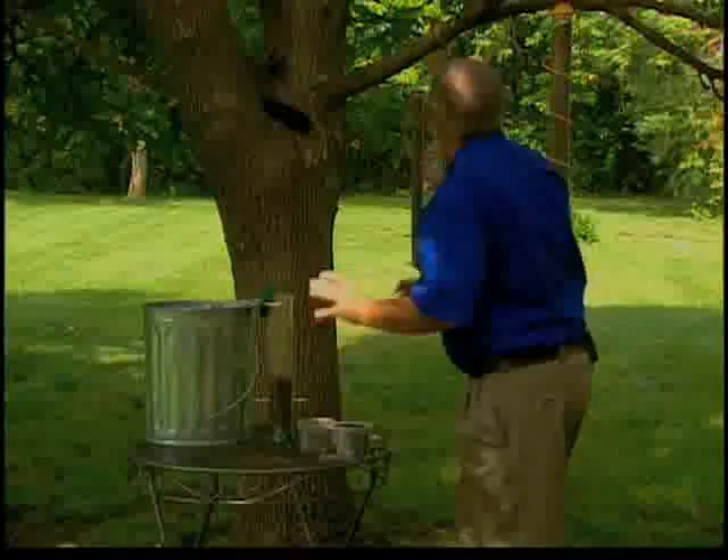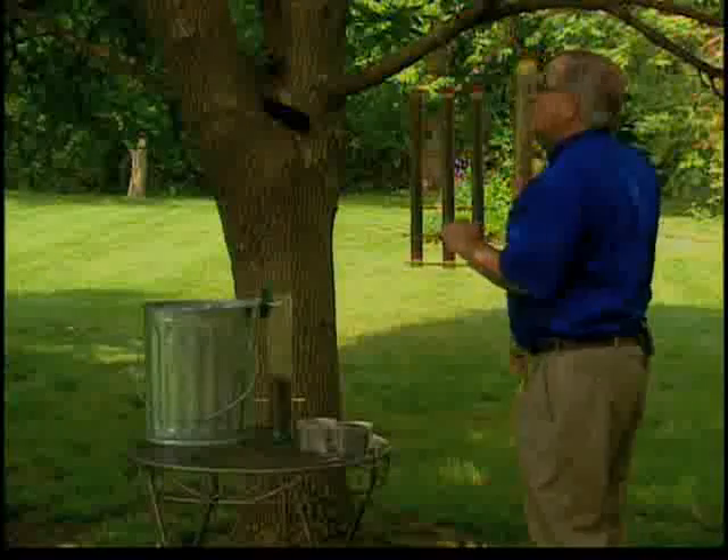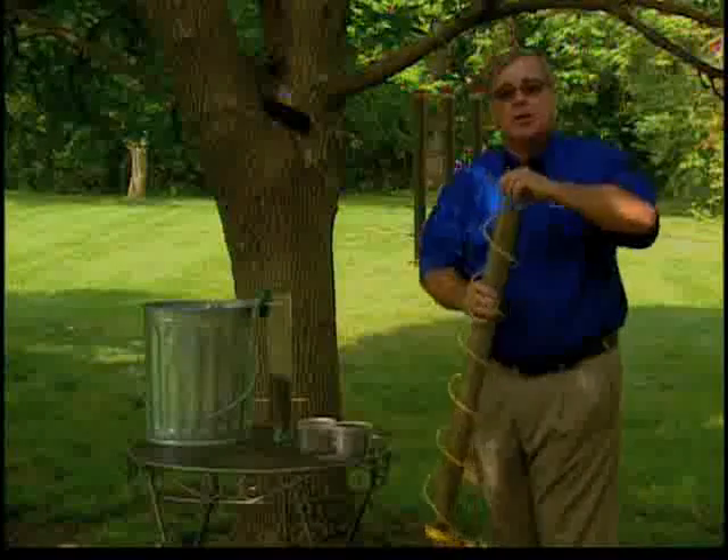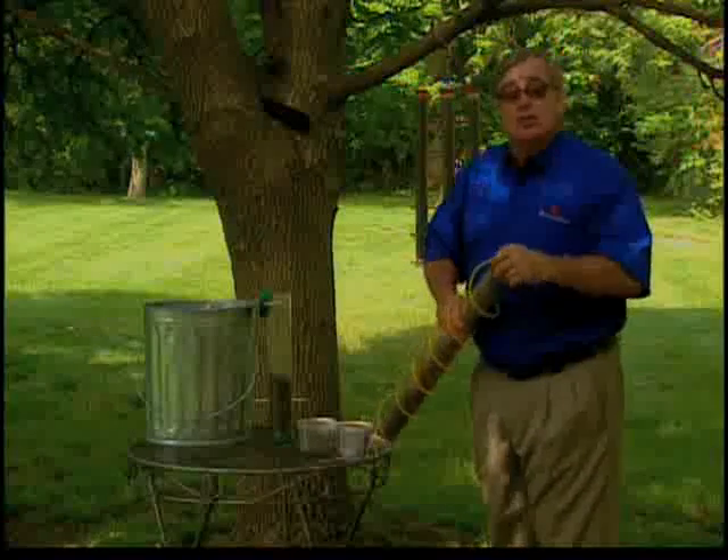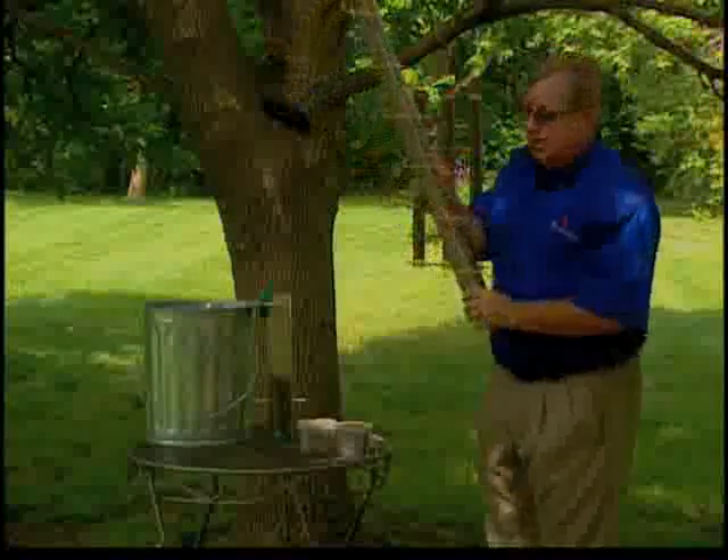Newer feeders allow you to fill from either the top or the bottom. I recommend filling from the top one time, the bottom the next. That way you never get packed dirty seed in the bottom of the feeder.